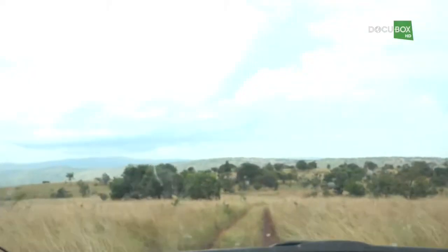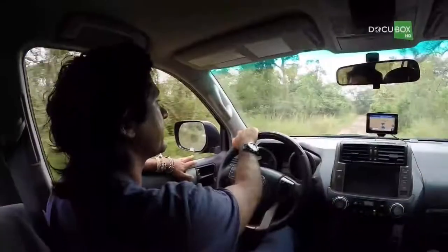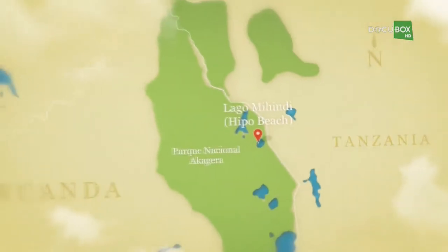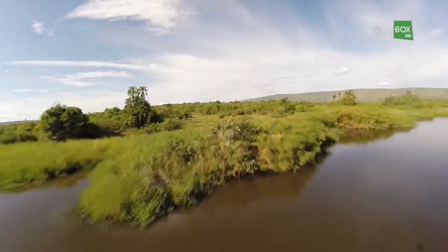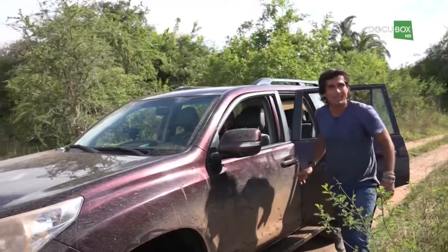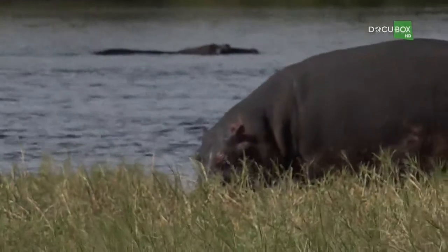I'd already covered more than half of the park. I was still anxious to find a hippo out of the water. I knew that somewhere in the park I could see one, so I continued to Lake Mihindi, better known as Hippo Beach. We have to drive north, almost to the Nyongi Gate, the only park exit in this sector. We just arrived at a place called Hippo Beach. But why is it called Hippo Beach? This is the beach where the hippos rest and sunbathe.